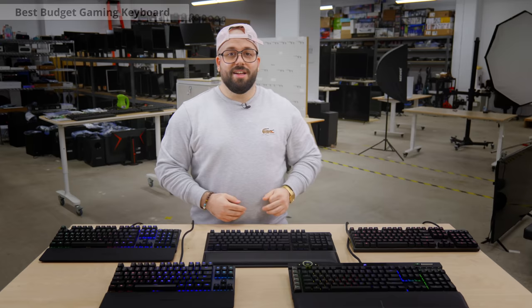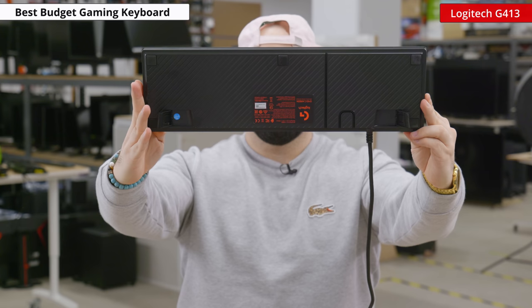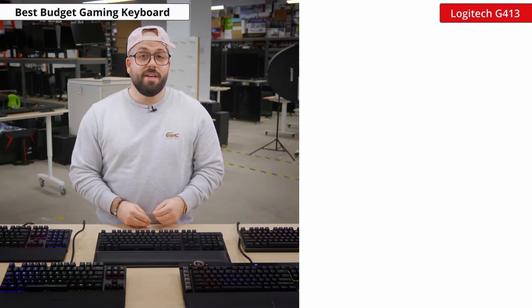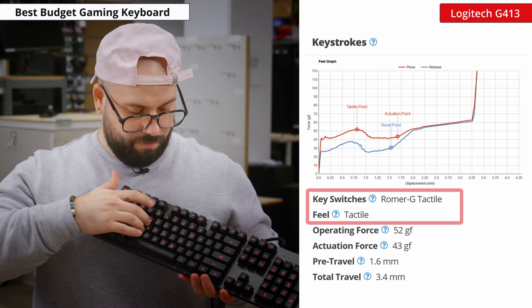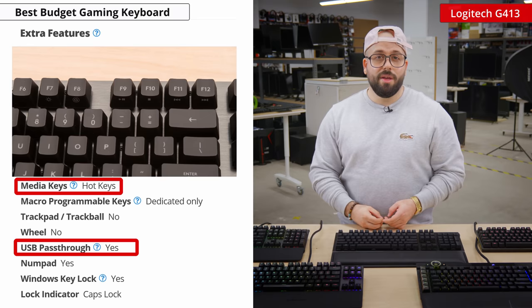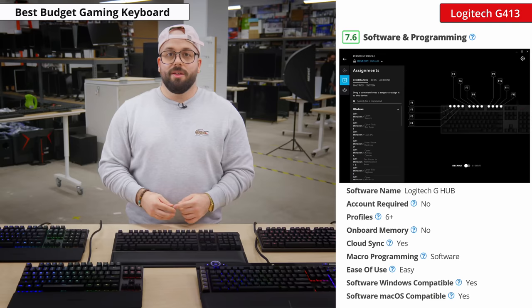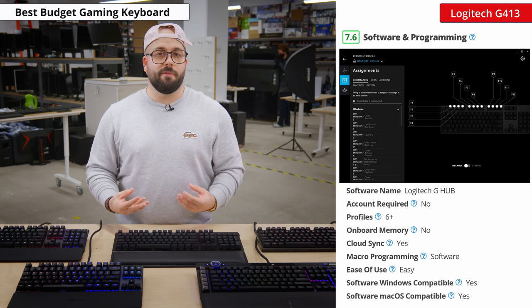Now onto the best budget gaming keyboard, and our pick is the Logitech G413. It's a very straightforward model that's fairly well built with a nice brushed aluminum finish and very little flex. It uses tactile Romer G switches which have fairly low pre-travel and each keystroke feels light and responsive for gaming. The G413 has a few extra features like media hotkeys and a USB passthrough. It also has individually lit keys, although the only color available is red, but it does get bright and you can set effects to the backlight through the software. The G-Hub companion software will also allow you to easily set macros, though only the function keys are macro-programmable.